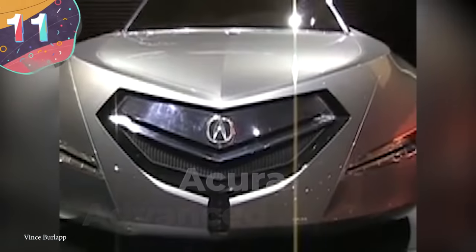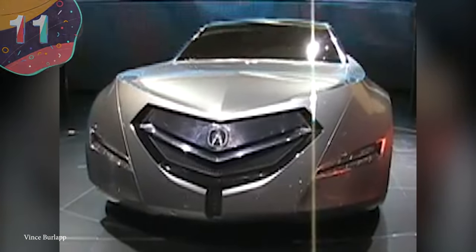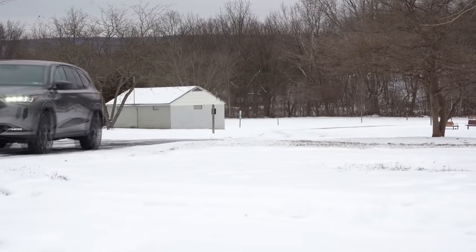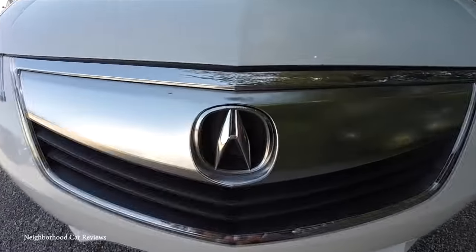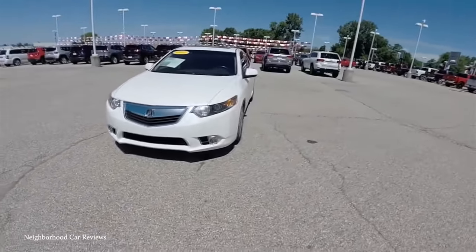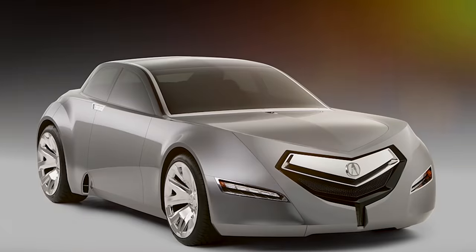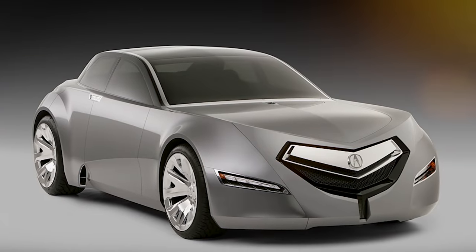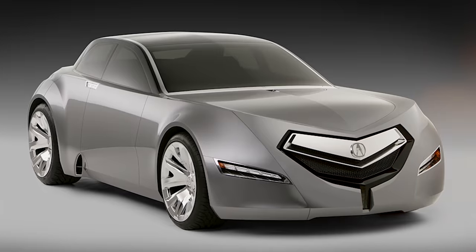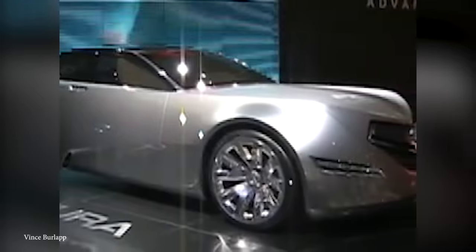Number 11: Acura Advanced Sedan. Acura has always been a mid-level car brand — while it's certainly more upscale than a Honda or Toyota, it pales in comparison to the Bentleys and Rolls Royces of the world. As such, in order to get their feet wet in the ultra-luxury market, Acura decided to create the Advanced Sedan concept. Unveiled at the 2006 Los Angeles Auto Show, it was pegged by its design team as Acura's purest expression of advanced design, performance, and luxury — although I'd say that it definitely missed that mark.